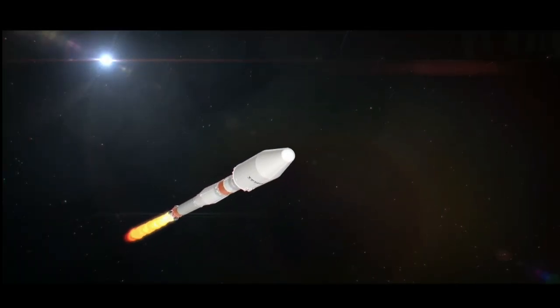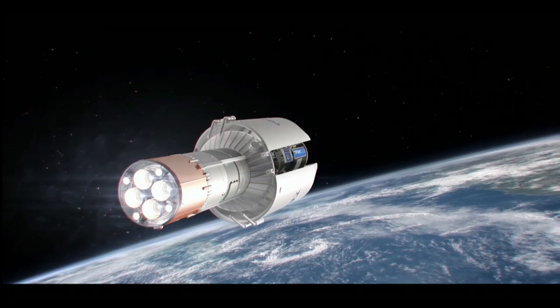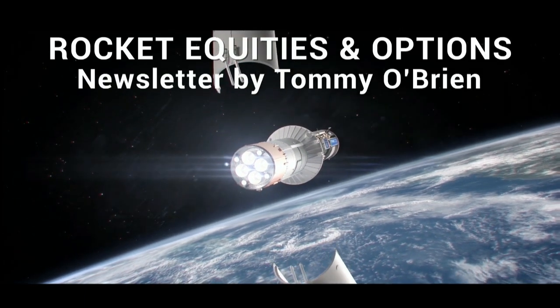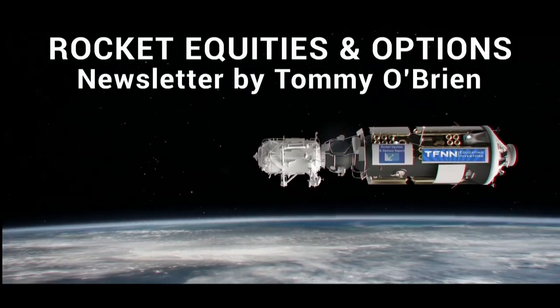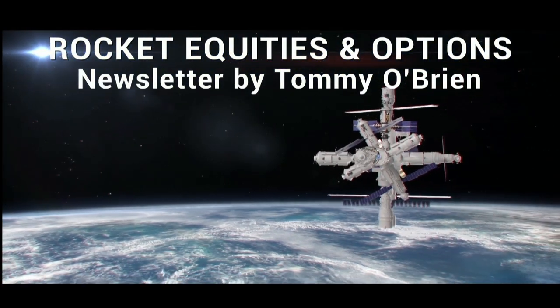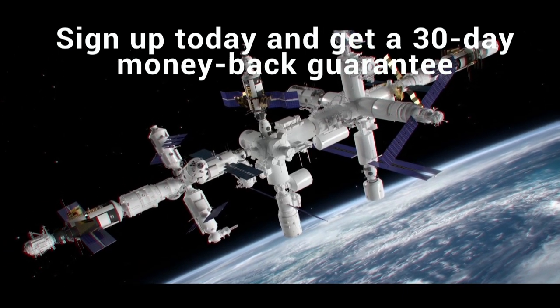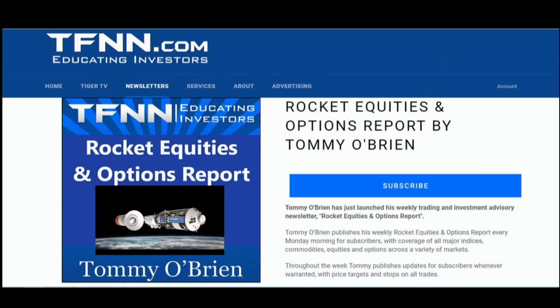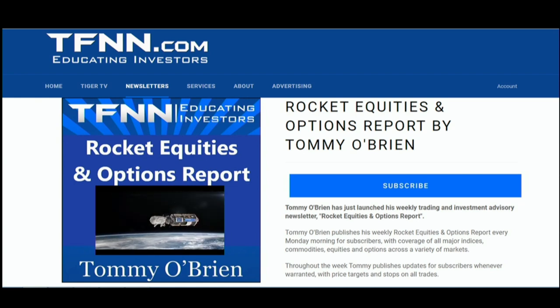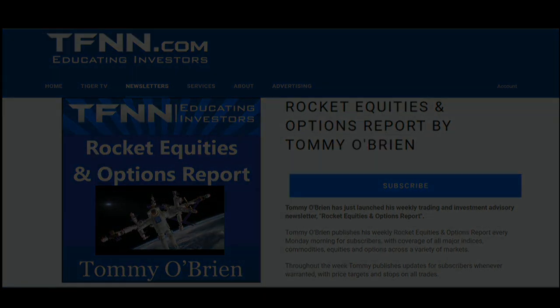If you're looking for potential trading setups in the stock market, Rocket Equities and Options Report is a newsletter you should try. Tommy O'Brien delivers options and equity trades using a combination of fundamentals and technicals. Sign up with a 30-day money-back guarantee. Visit the front page of TFNN.com.